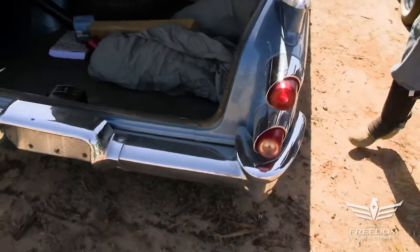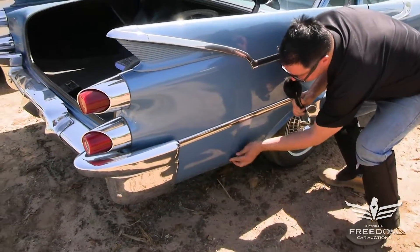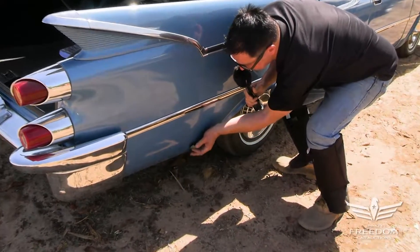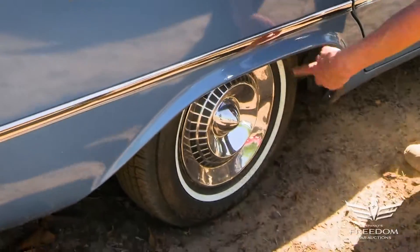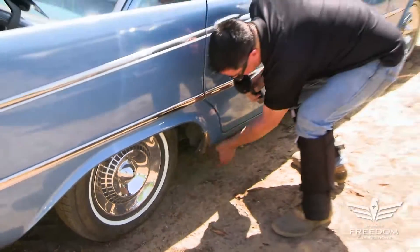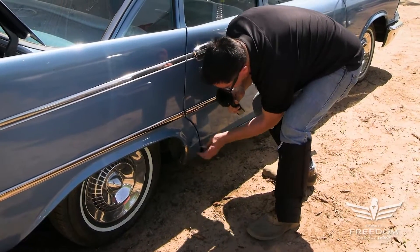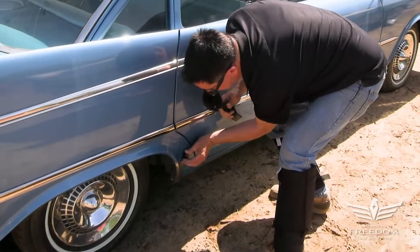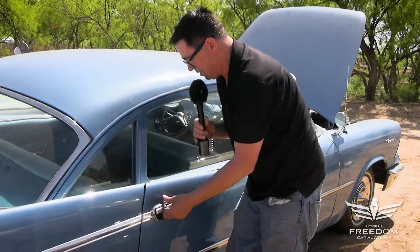Let's go to these quarter panels and make sure it's as nice on the passenger side as on the driver. The magnet is sticking. Like the hubcaps — these are the original wheel covers. Magnet continues to stick. Maybe a little filler right there — not much. It ends here, but it's nice, no bubbles. Could be factory seam sealer too — never know.